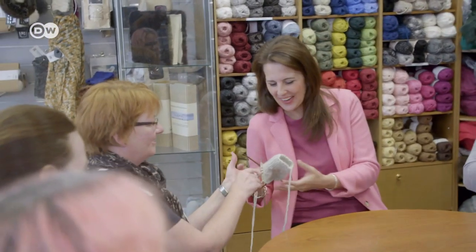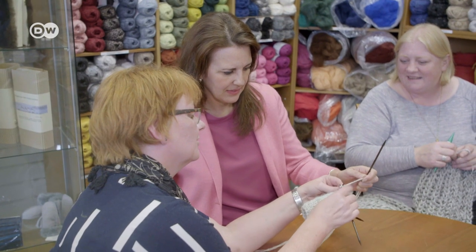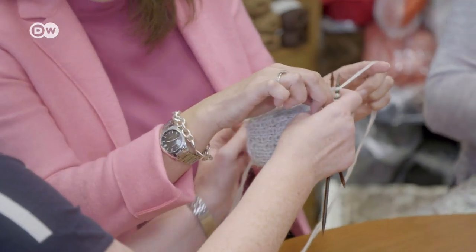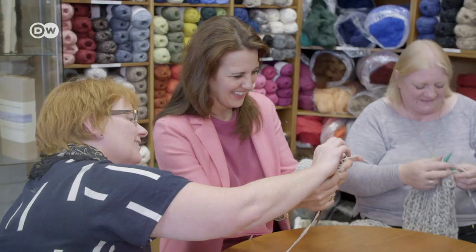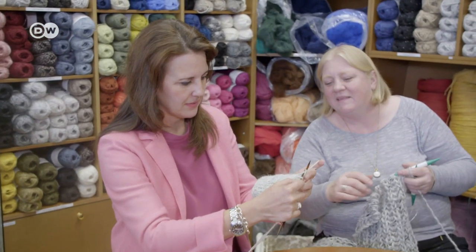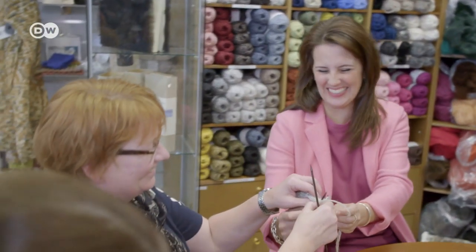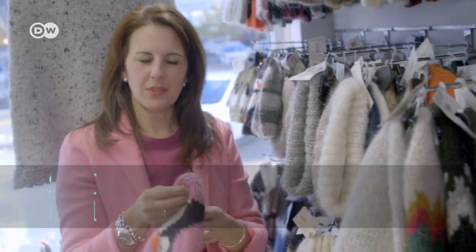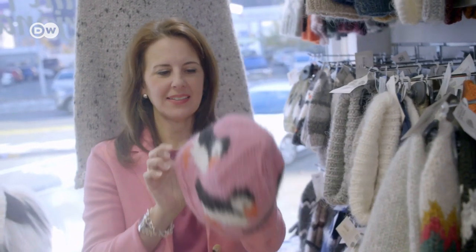I'd never knitted before, so I gave it a go with some guidance — though I quickly realized I needed a third hand. After my attempt, I handed it back. And this is my shopping tip for a perfect weekend in Reykjavik: wool that is handmade in Iceland.